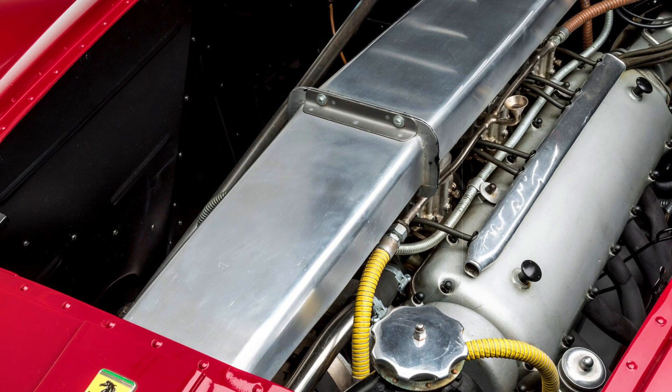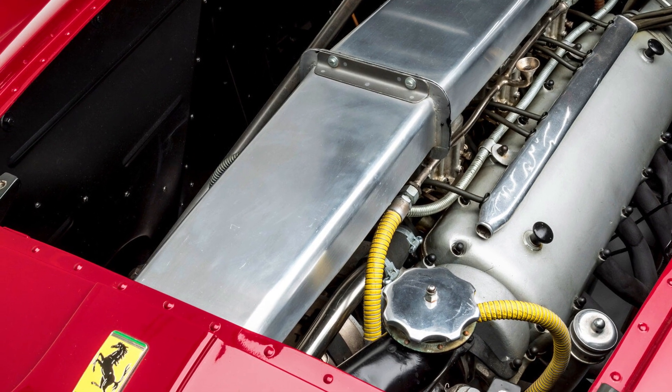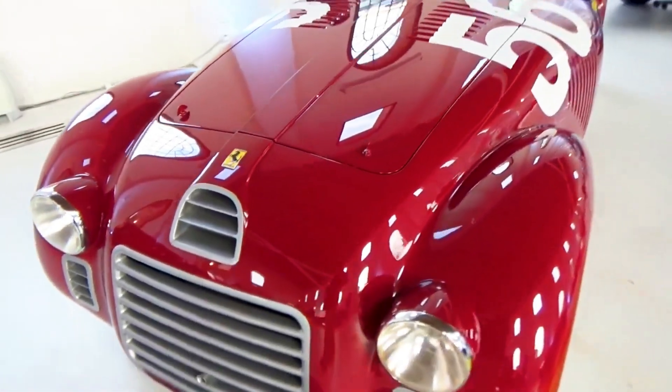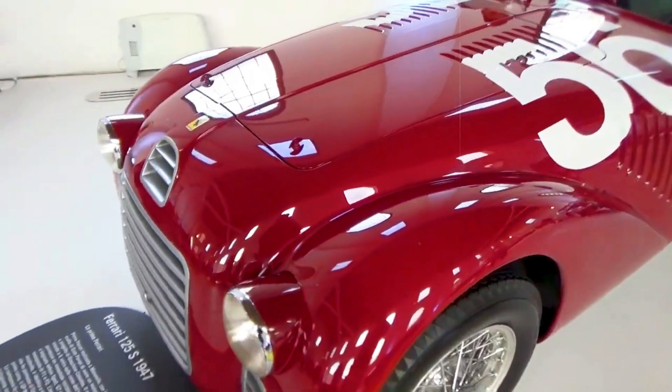Starting with a 1.5-litre swept volume, the V12 evolved to a mighty 5.0-litre, delivering over 340 horsepower in the 412 model.